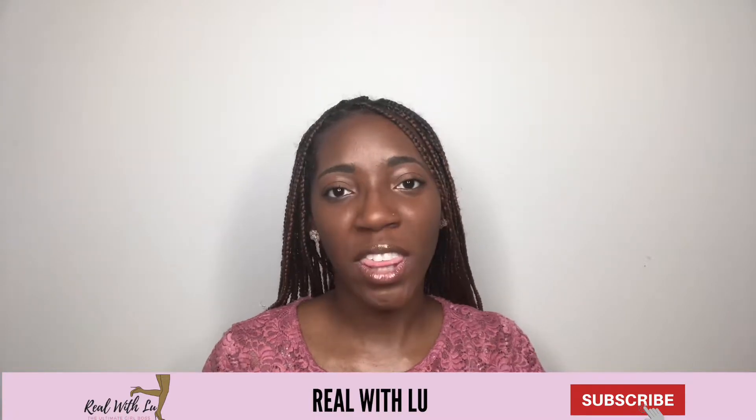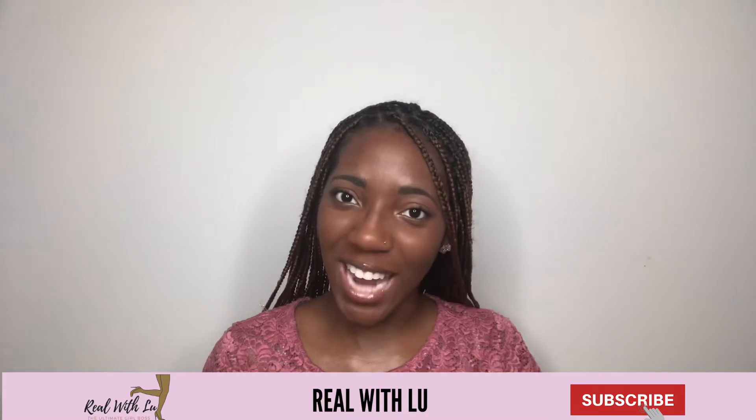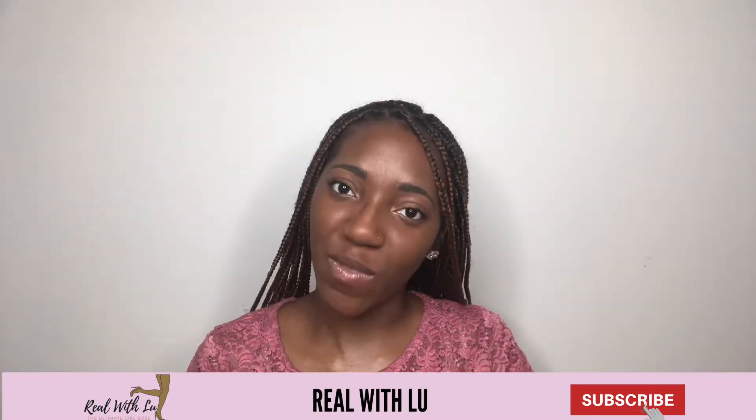So if you guys need help with keeping your life more seamless — being that you're busy and trying to stay organized — definitely keep watching this video and don't forget to comment, like, and subscribe.